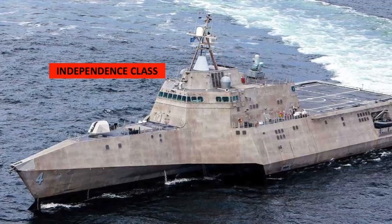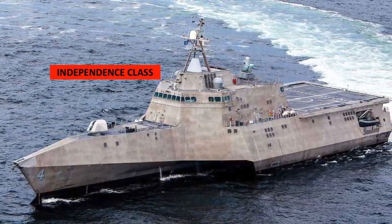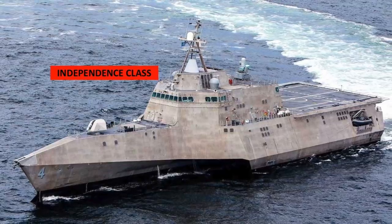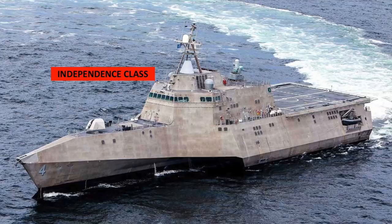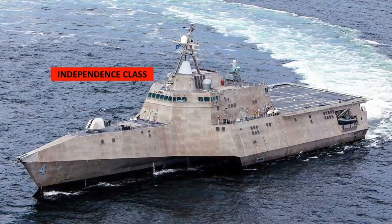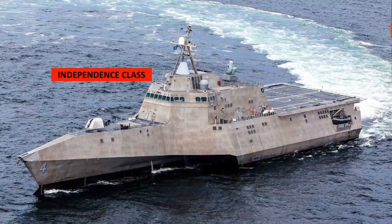29 LCS contracts have been awarded to date, with 13 ships delivered to the U.S. Navy as of May 2018. Beginning in 2020, the service intends to shift from LCS's to procuring a new multi-mission guided missile frigate with the notional designation FFG-X.